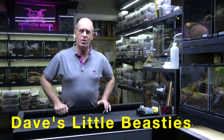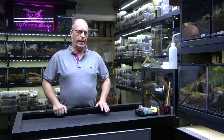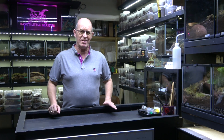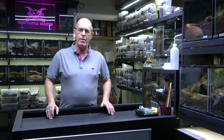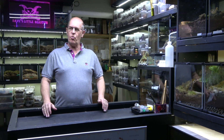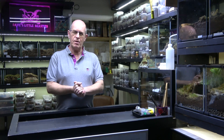Hello guys, welcome back to the Beastie Room. We've got something a little strange today, and it's a side to the breeding projects that you really don't see. This is something that's very rarely documented — not to say that it doesn't happen, I just don't think very many people show it. So I thought we'd show it and see what you think. I'll warn you now: this is quite graphic.